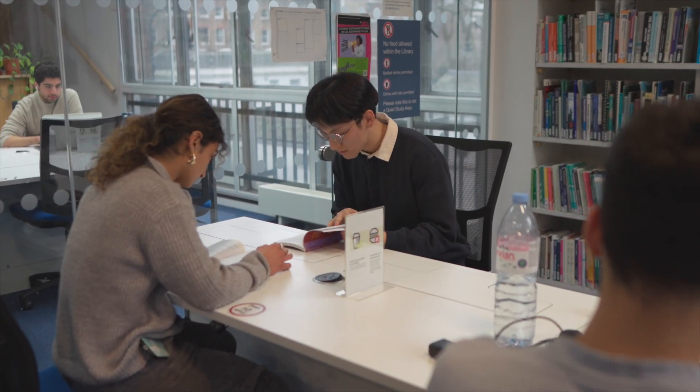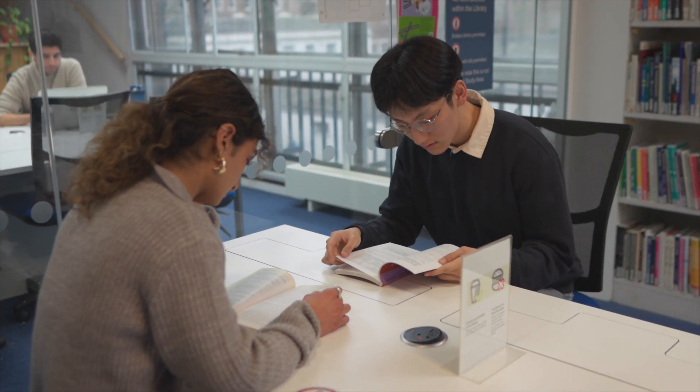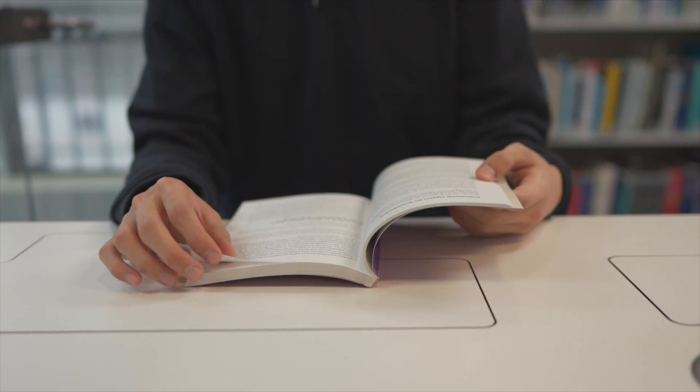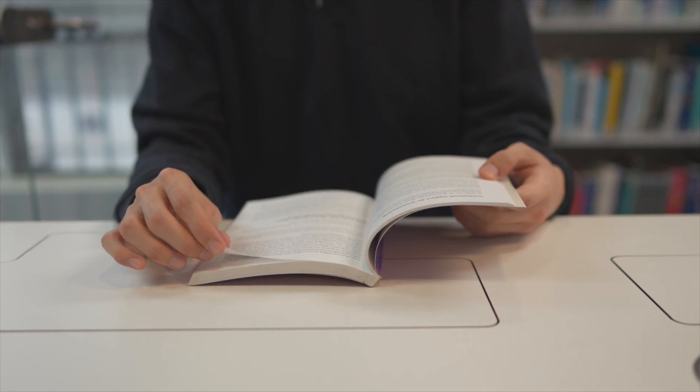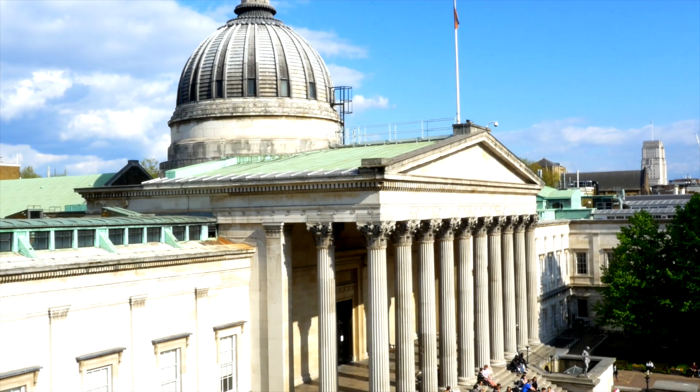We want students with a good quantitative background, either through their studies or work experience, but mostly we want students who are really passionate about health and interested in understanding the impact of various policies and how we can improve the health of the population. Apply as soon as possible, make sure you include all the information about what you've done and accomplished, and let us know how much you like the topic of health.